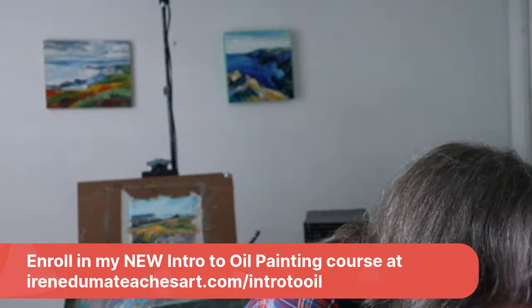Hello and welcome! I'm doing a little Facebook Live today because I'm celebrating my new intro to oil painting course. Oh my god, it took a lot longer than I thought it would.